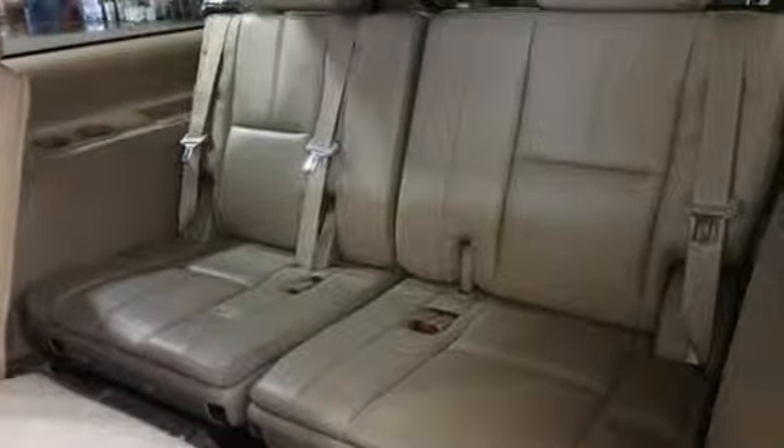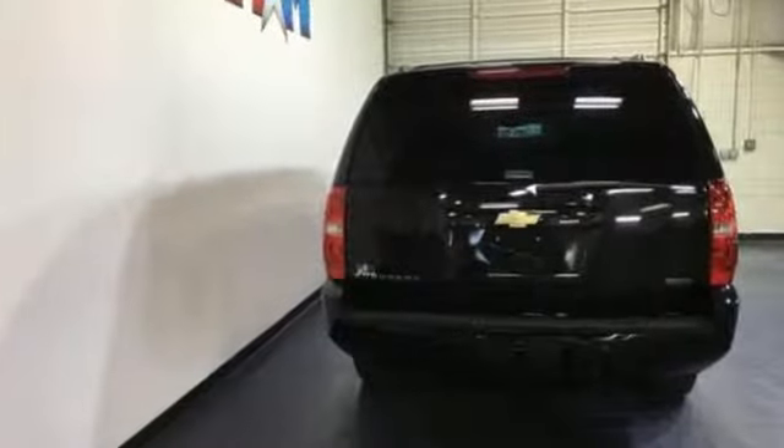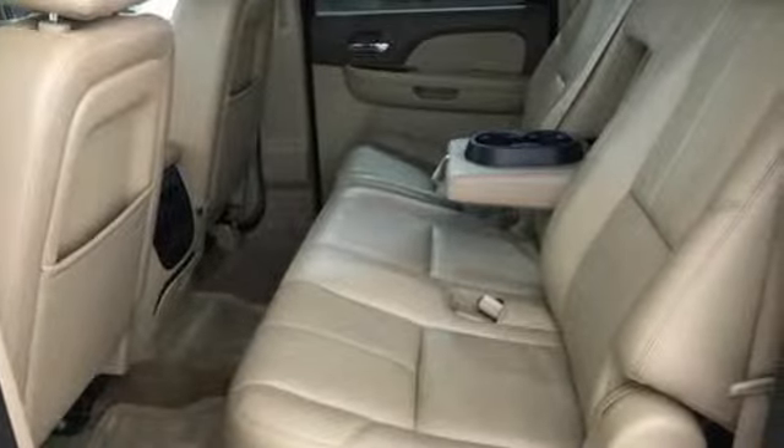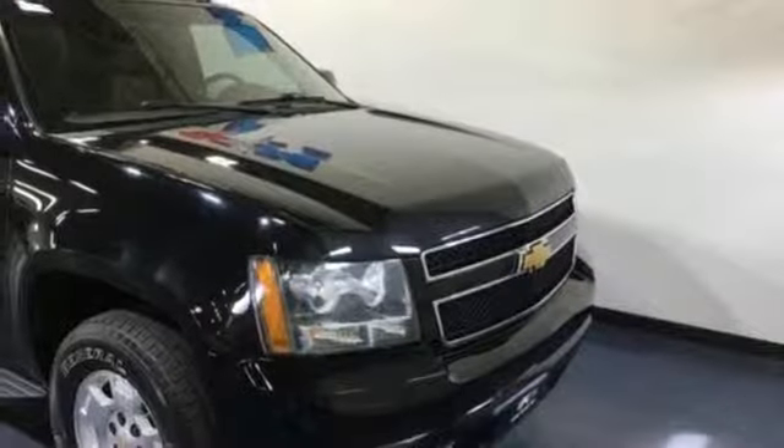Kelley Blue Book remarks that boat and trailer owners in particular gravitate towards Suburbans, which offer up to 8,100 pounds of towing capacity. In a Chevy, the journey matters more than the destination.